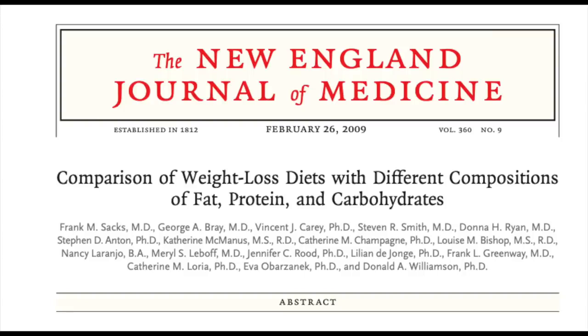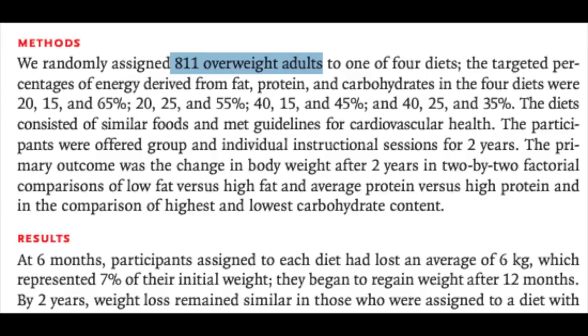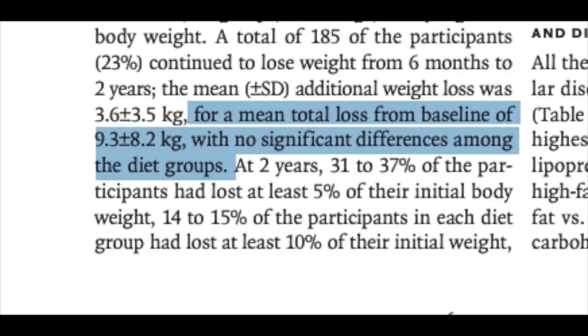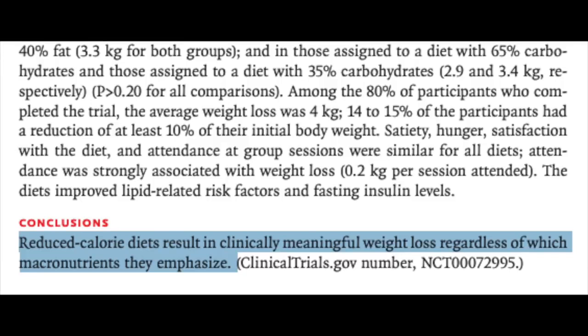Notice how I haven't said anything about your macronutrient ratio — meaning carbs, protein, and fat — and that's because your macronutrient ratio is a whole lot less important to weight loss than you think. A study comparing weight loss diets with different ratios of fat, protein, and carbs took 811 overweight adults and assigned them to various diet groups which they followed for two years. There was no difference in weight loss between the groups. They concluded that reduced calorie diets result in meaningful weight loss regardless of which macronutrient they emphasize. Focus your diet on whole foods — not processed ones — and in particular the low calorie density ones like fruits and vegetables.